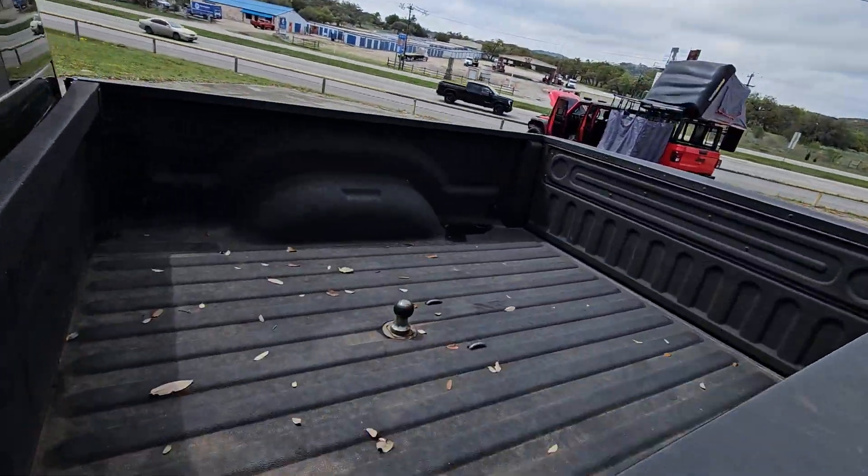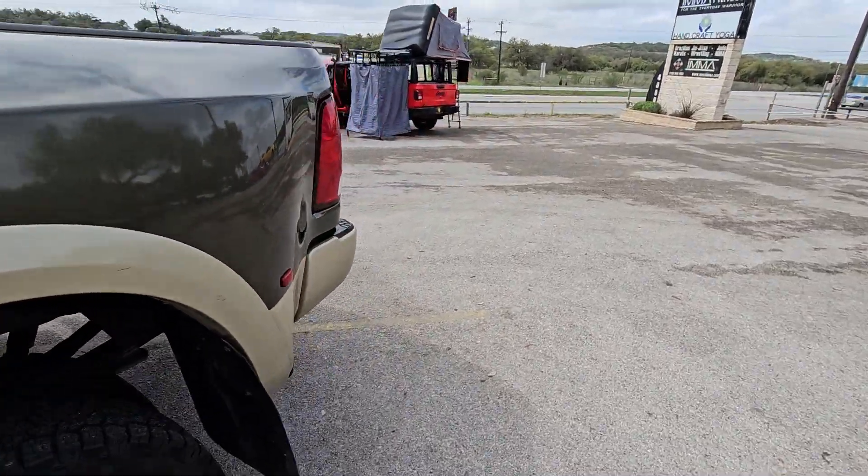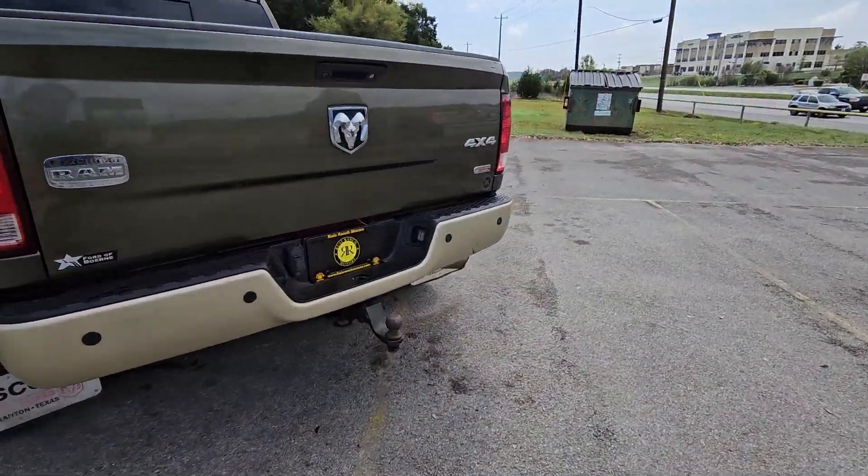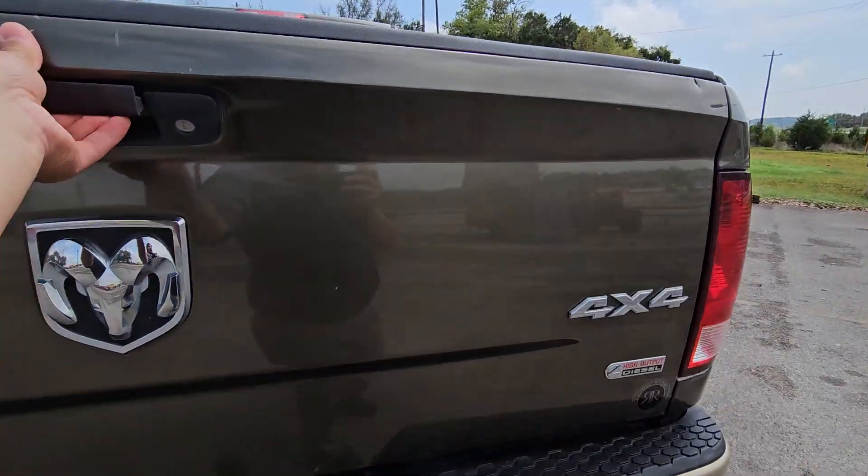Bed liner in the back, gooseneck hitch, parking sonar in the rear, and of course a backup camera — all that good stuff.